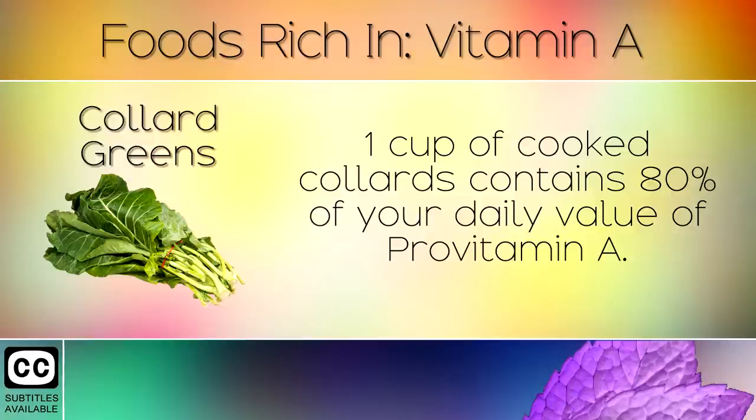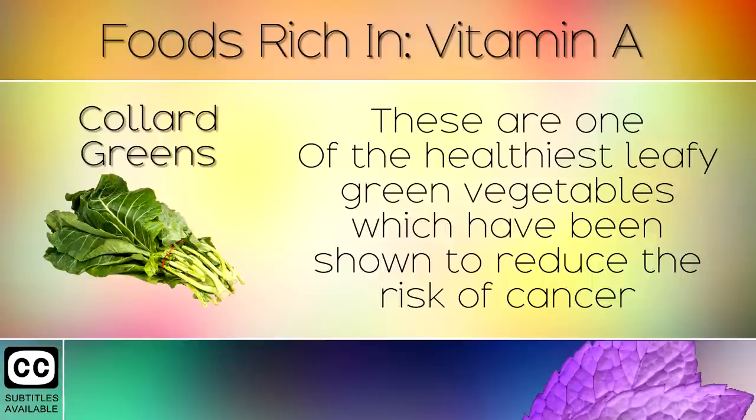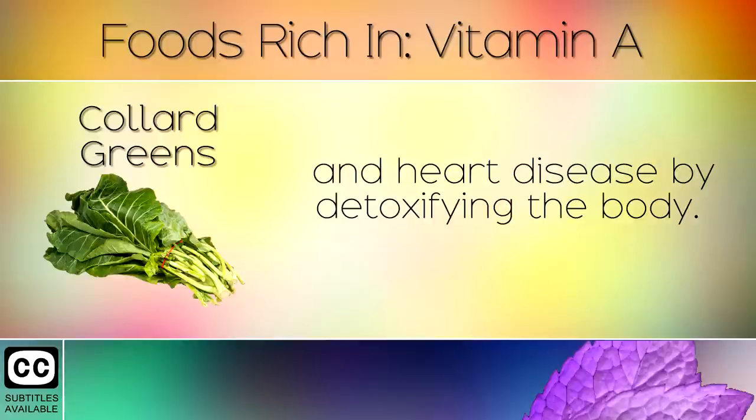4. Collard Greens. 1 cup of collard greens contains 80% of your daily value of pro-vitamin A. These are one of the healthiest leafy green vegetables which have been shown to reduce the risk of cancer and heart disease by detoxifying the body.